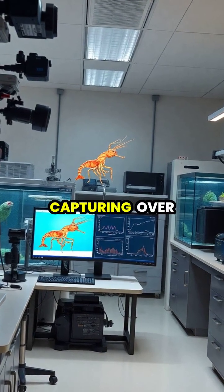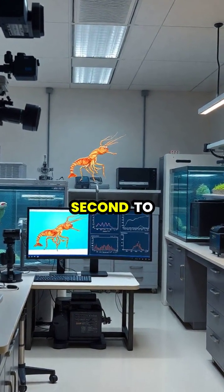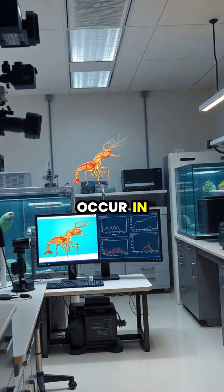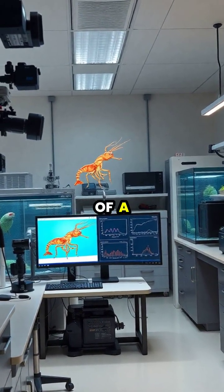Researchers use specialized high-speed cameras capturing over 100,000 frames per second to study these lightning-fast strikes that occur in less than three thousandths of a second.